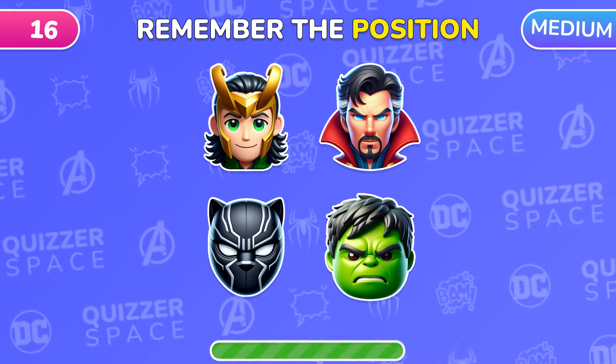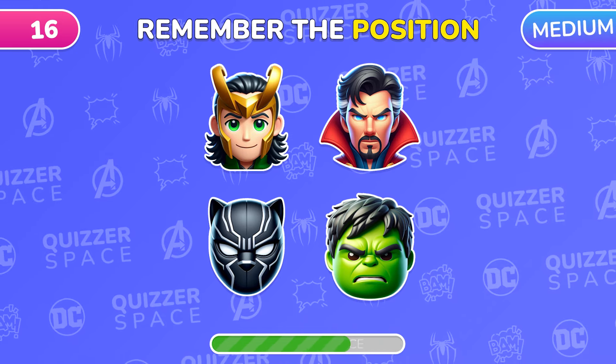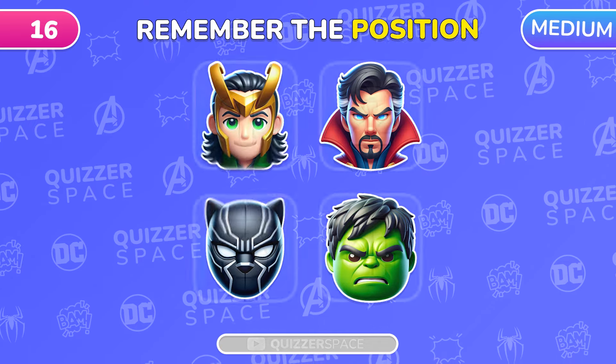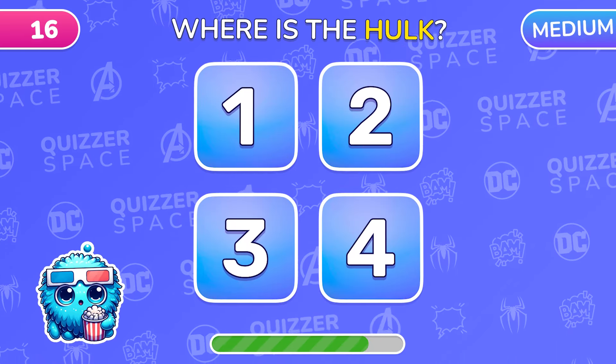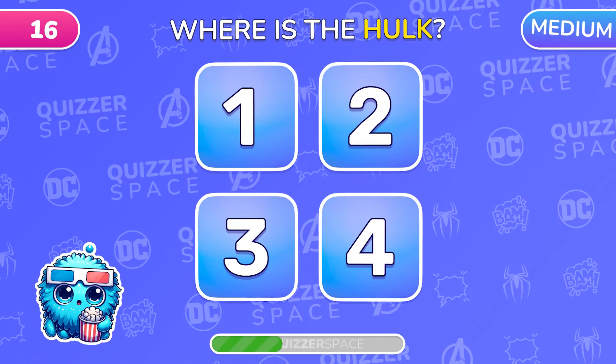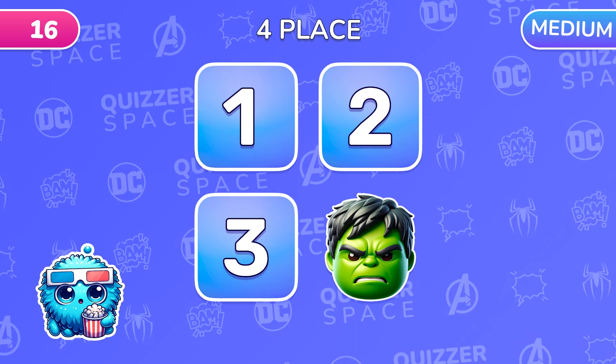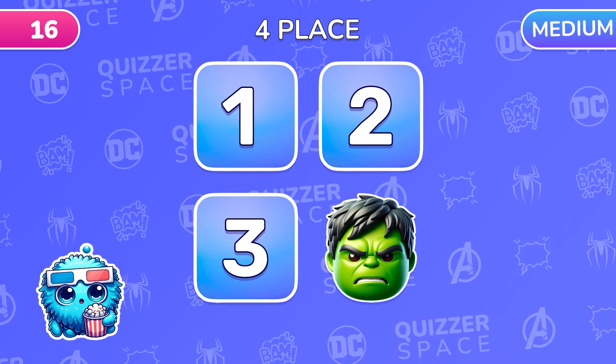Photographic Memory Test! Remember the positions of four emojis! Ready? Now, recall under which number was Hulk? Hulk is hiding under number 4! Great Memory!